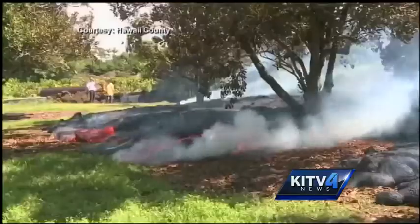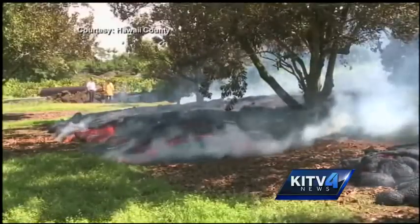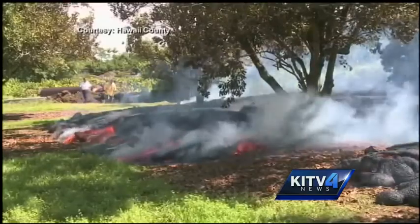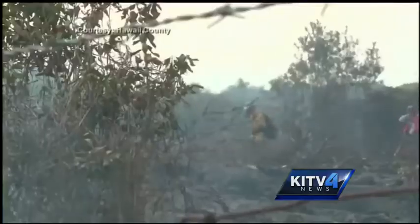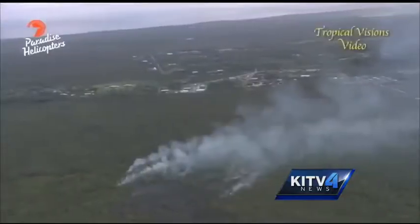The tricky part is that the lava doesn't burn like a forest fire burns, so we have to kind of scale it down a little bit. The scientists also consider the vegetation the lava is burning through to determine the emissions.